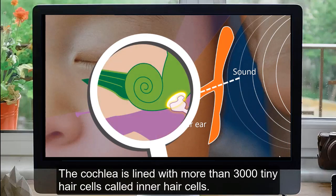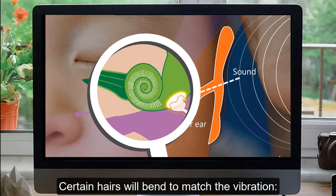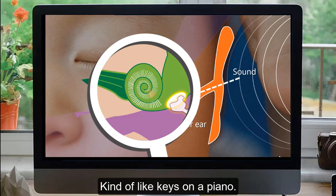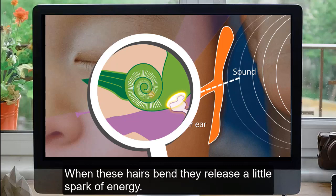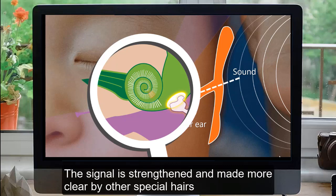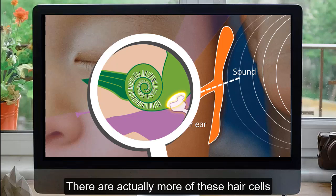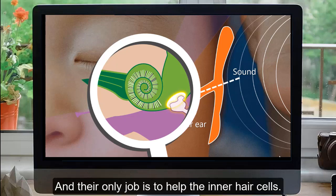The cochlea is lined with more than 3,000 tiny hair cells called inner hair cells. Certain hairs will bend to match the vibration — some hairs for high sounds, some for mid sounds, and some for low bass sounds, kind of like keys on a piano. When these hairs bend, they release a little spark of energy. The signal is strengthened and made more clear by other special hairs called outer hair cells. There are actually more than 20,000 of these, and their only job is to help the inner hair cells.